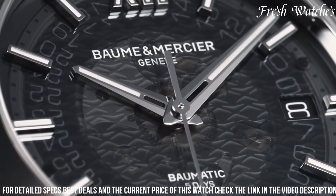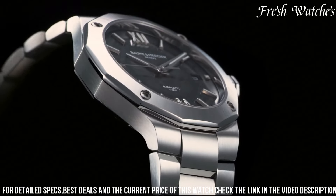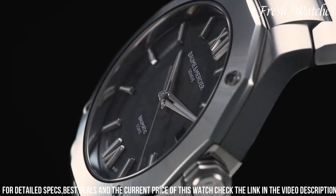The captivating blue dial with its intricate horizontal stripes is a nod to the Riviera's nautical heritage. The design is a marriage of contemporary design elements and timeless elegance, featuring luminescent hands and indices, and a date display at 3 o'clock.